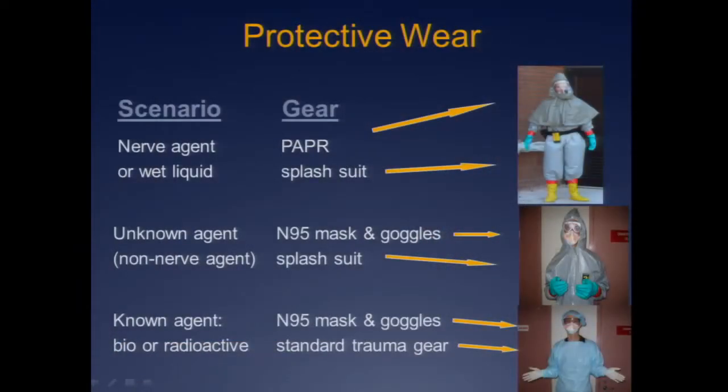How do you suit up? If it's a bio or radioactive, you just need to be covered from head to toe — no skin exposed. Regular old trauma gear, mask, goggles, some kind of face shield will work just fine. If it's an unknown agent but there are no signs or symptoms of nerve or organophosphate poisoning, I would wear a splash suit, but you don't necessarily need the whole PAPR or breathing equipment.